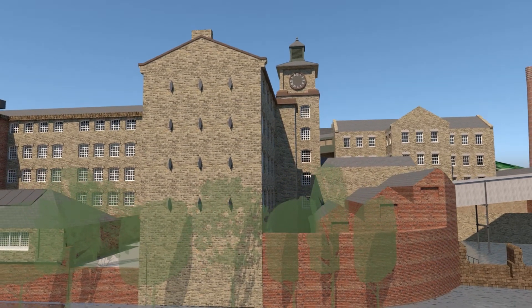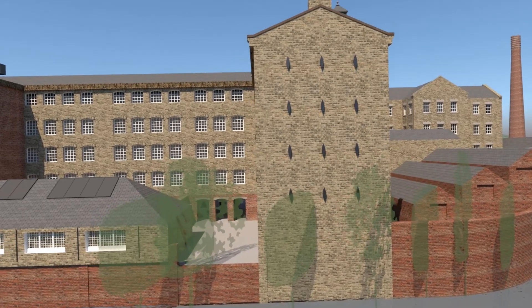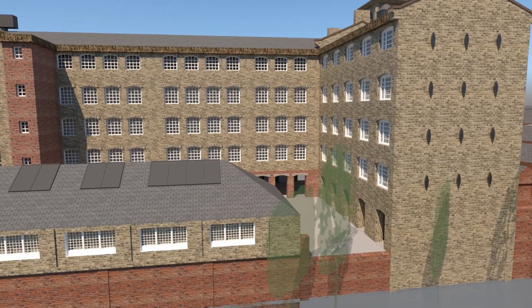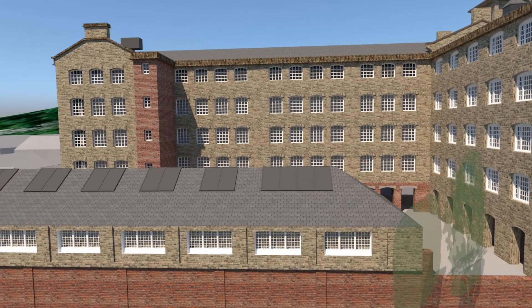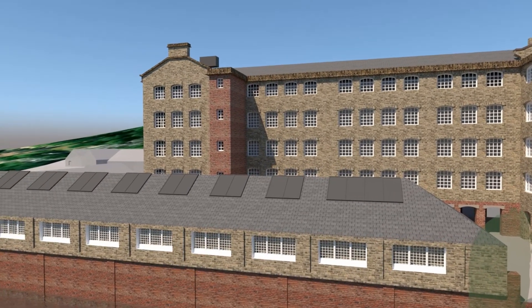Once we've passed the east wing, a long single-storey block houses two of the water wheels, then the mechanics workshops, with plenty of light from windows looking out over the river and skylights in the roof. Behind it is what was the oldest mill on site, thought to date from 1780.